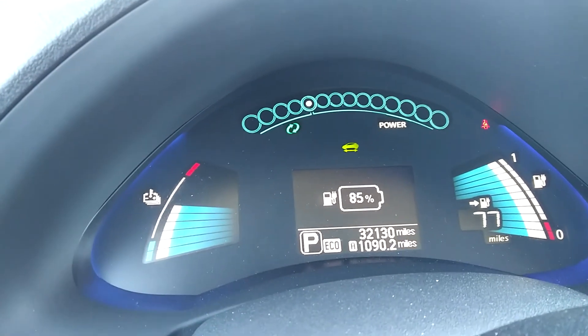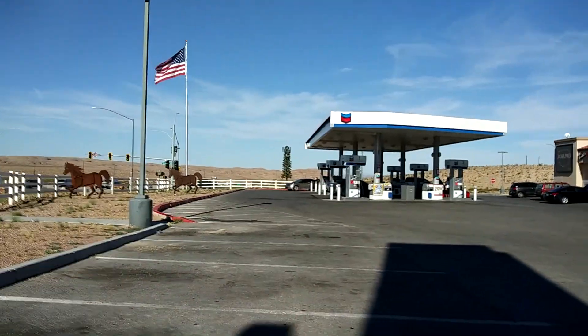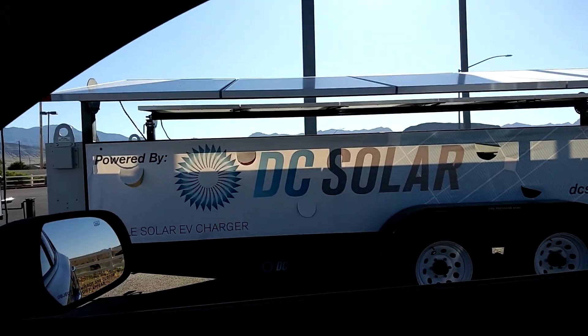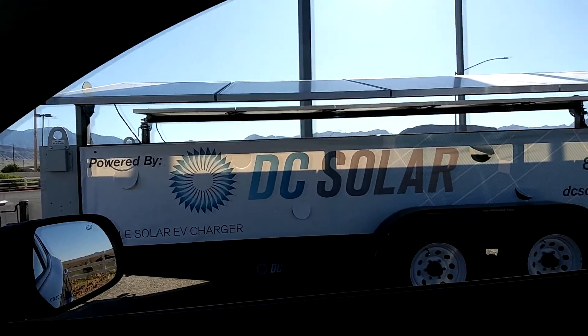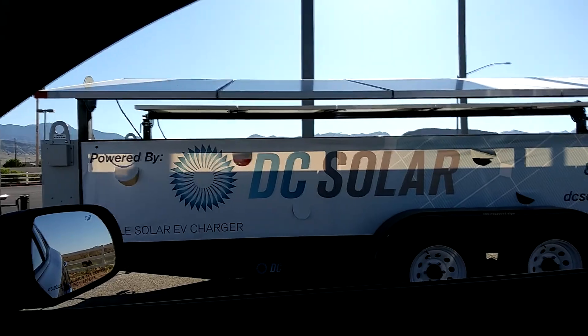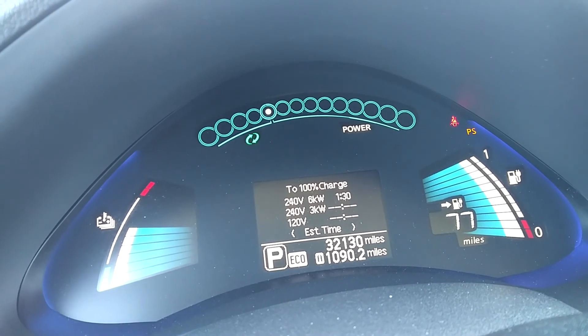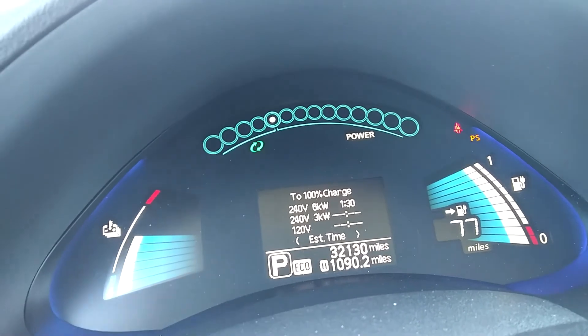I'm at 85% here at the gas station at the corner of Route 159 and 160, and there's one of these DC Solars here, so I'm just going to charge this just to make sure this charger works good, and then we'll head up the mountain to Lovell Canyon. We are charging at 6 kilowatts, and we'll see how it goes.